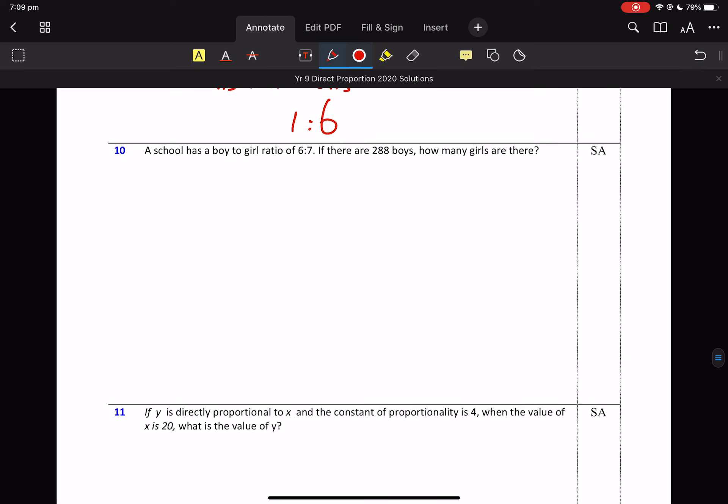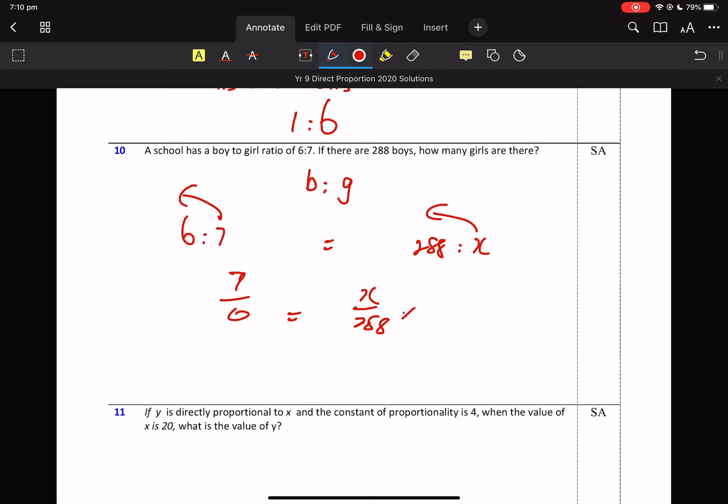School has a boy to girl ratio. So let's just get the order — boy to girl. So 6 is to 7 is boy is to girl. If there are 288 boys, over here I need boy is to girl — 288 boys, how many girls? We've got to get the order right. So it's worth just a little bit of working for that, and then it's just a ratio equation. Seven on six, multiply both sides by 288. There are 336 girls.